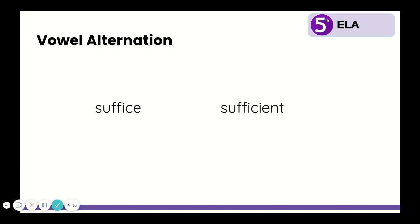First, let's look at a review from the last few weeks — just two similar words. Say these two words out loud: suffice and sufficient. Think about the vowel that sounds different in these two words. Did you say the I? In the first word, suffice, it sounds like a long I. But in the second word, sufficient, it sounds like a short I. So this I alternates from a long sound to a short sound.